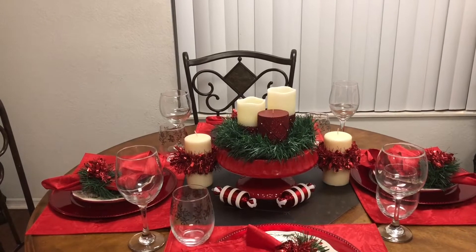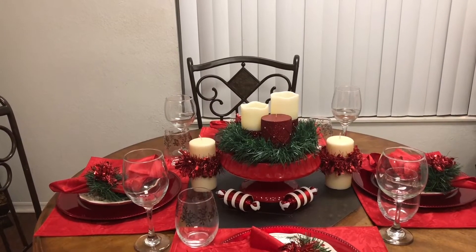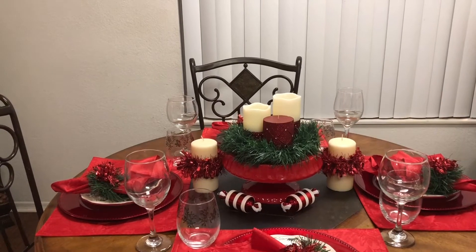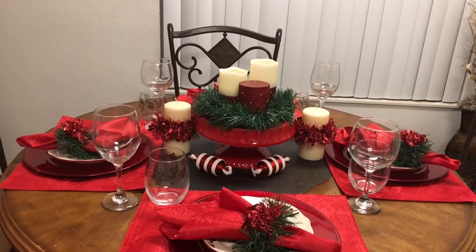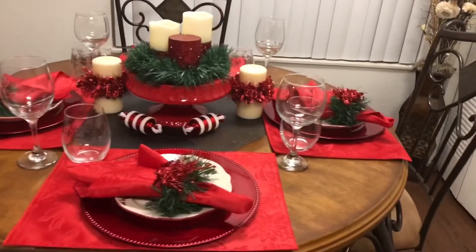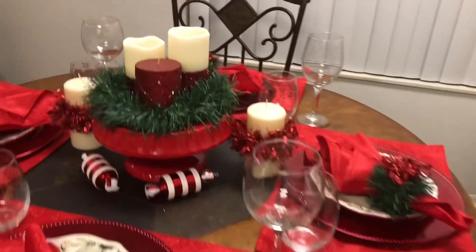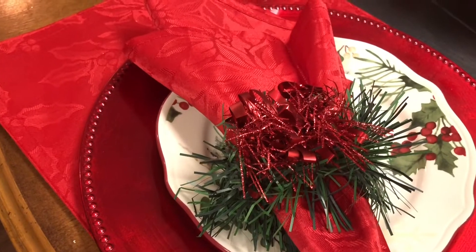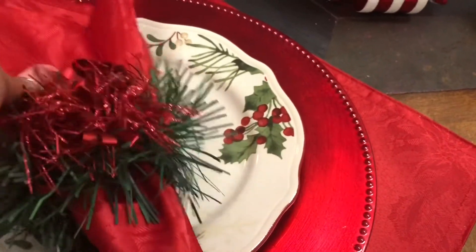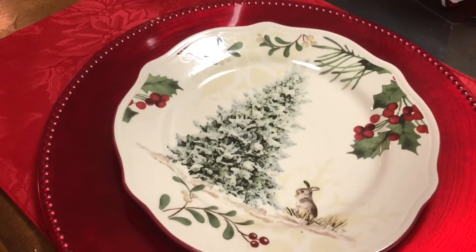In this challenge we were asked to create a tablescape using red, white, and green, and we were also asked to have lots of fun. So let's take a tour of my tablescape. I did a couple of DIYs — I DIYed the napkins with the green and the red, and the plates came from Walmart. They are gorgeous.